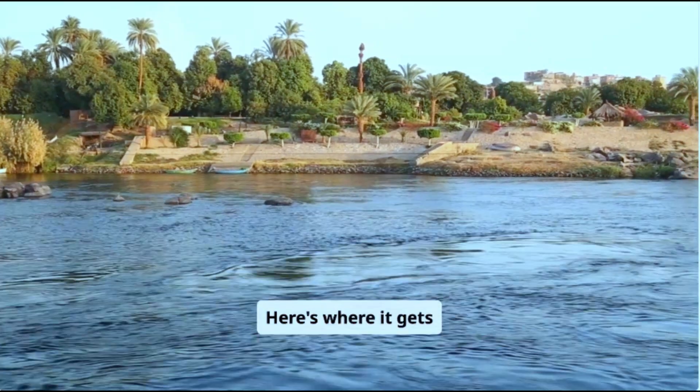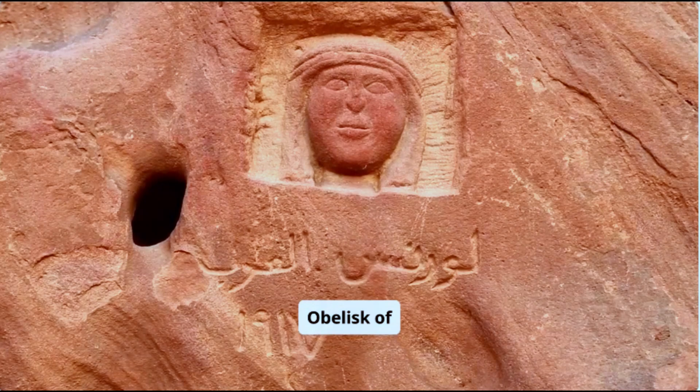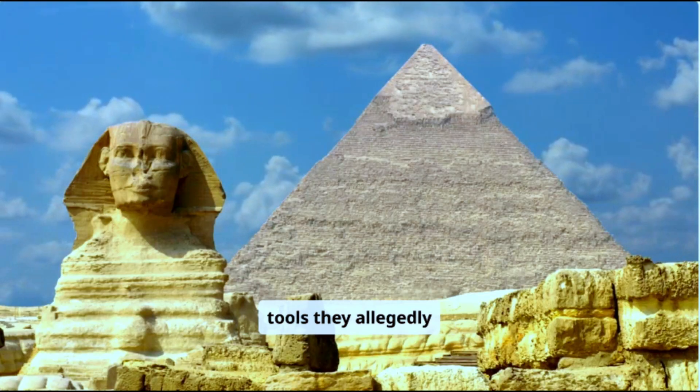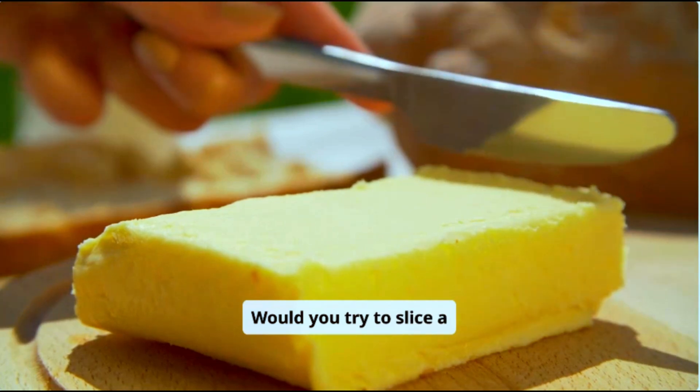Sound crazy? Here's where it gets weirder. Some of these blocks, like the obelisk of Aswan, were carved entirely from one piece of granite — a stone harder than the copper tools they allegedly used. How do you cut something harder than your tool? Would you try to slice a diamond with a butter knife?